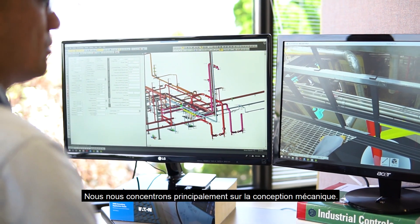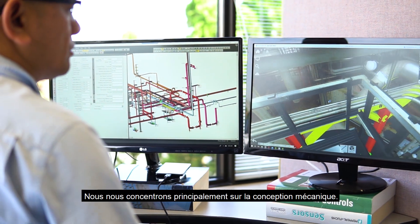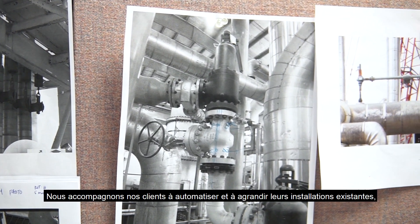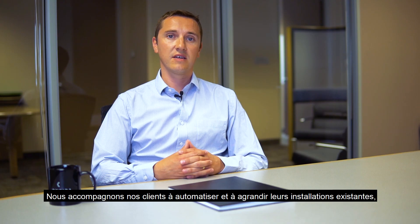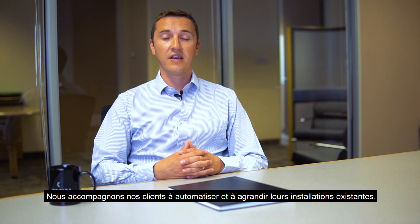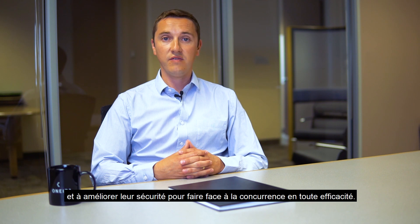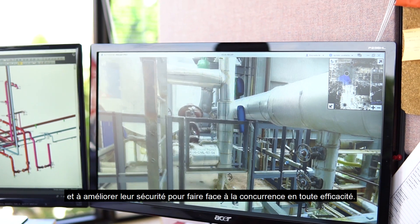We have a very strong focus in engineering design. We support our customers in de-bottlenecking their existing plants, plant expansions, and a wide range of code studies, safety improvements, and really helping our customers compete in industry.